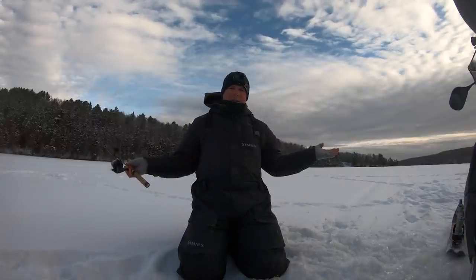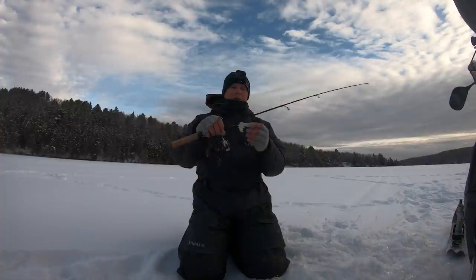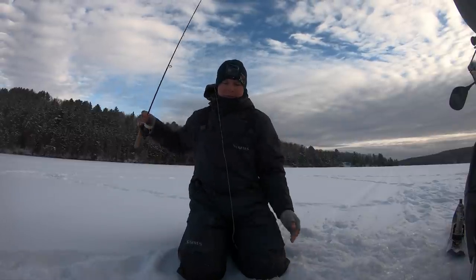What's up everybody and welcome back to another lake trout episode. Today we're going to be trying to catch some more lake trout. I'm going to start with a three-quarter ounce glow tube. It's a little windy today so I'm doing my best to eliminate that wind noise from our audio. Hopefully I can show you guys some lakers.